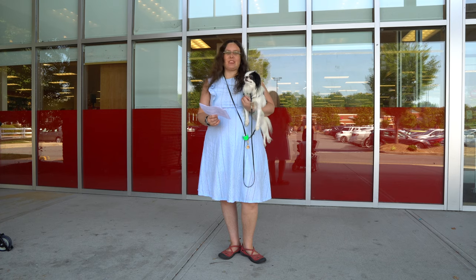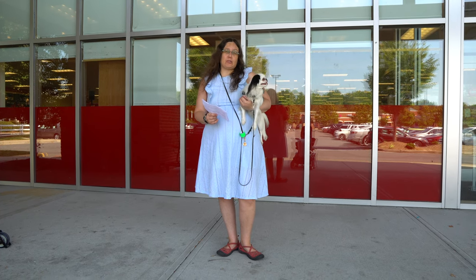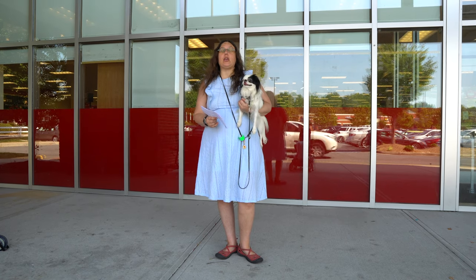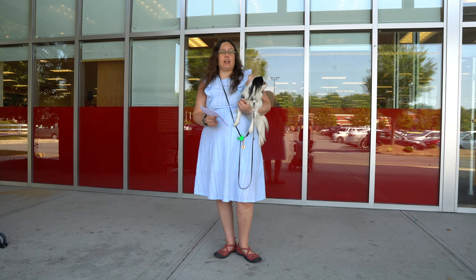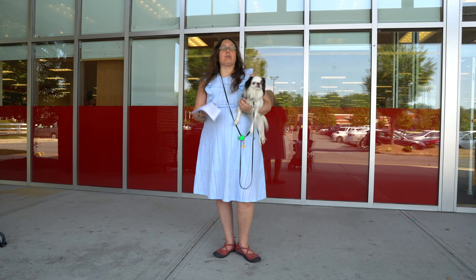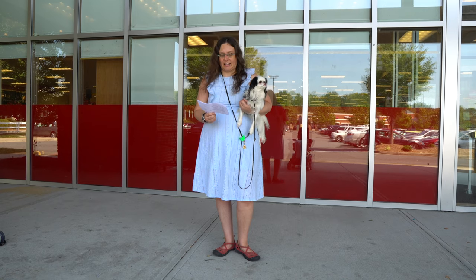Dr. V here with my service dog, Hestia. Today I'm making a video about how I score the Psychiatric Service Dog Partners public access test. You can find that test on psych.dog, that's P-S-Y-C-H dot D-O-G, but this is not an official PSDP video. This is my own personal interpretation of how to score the public access test.